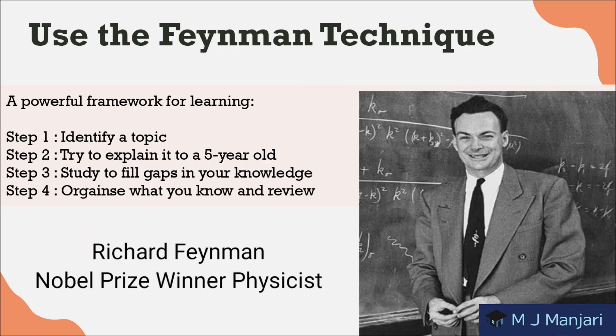Next is use the Feynman technique — it's a powerful framework for learning. Step 1 is to identify a topic. Step 2, try to explain it to a 5-year-old. Step 3, study to fill gaps in your knowledge. Step 4, organize what you know and review. You should know that Feynman refers to Nobel Prize-winning physicist Richard Feynman.